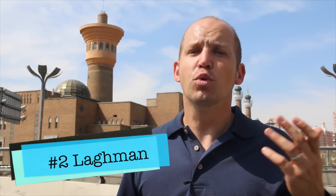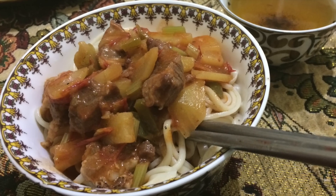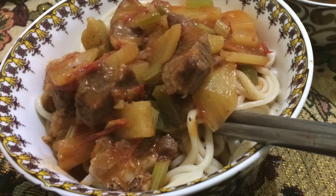Number two: laghman. There's a Uyghur kind and there's a Hui kind, but the concept is very simple. You get a bowl full of noodles, and then you pour a concoction of meat and vegetables and oil on top of those and eat it together. Very delicious.